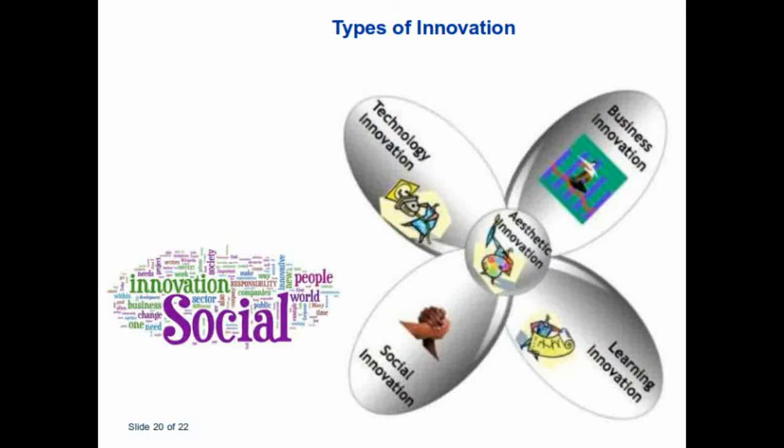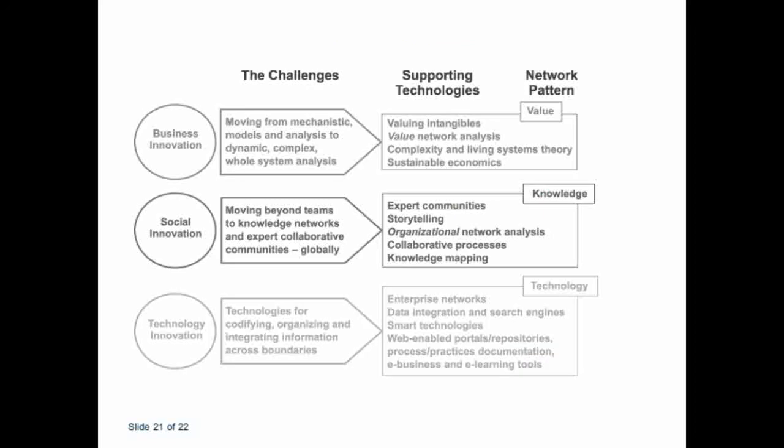This provides an overview of the different focuses of innovation in the different Living Labs — learning, business, technology, and social. In the LISA network in South Africa, the focus is very prominently on social innovation. They want to change the lives of communities, improve them, and assist them to also assist themselves in the future. The following slide adds to this, showing the network pattern, the support of technologies, and the challenges in each type of innovation. Social innovation has been highlighted to show that knowledge is the network pattern, and the different methodologies one applies within social innovation to uplift the community.